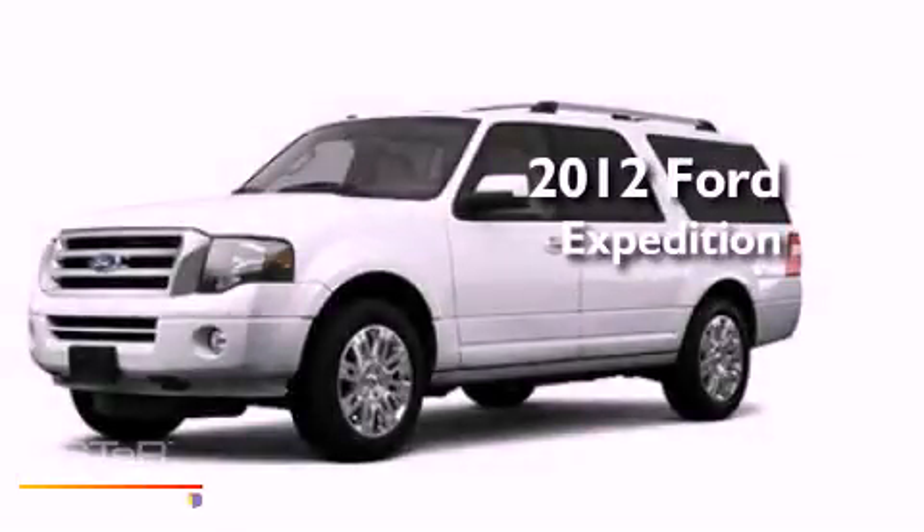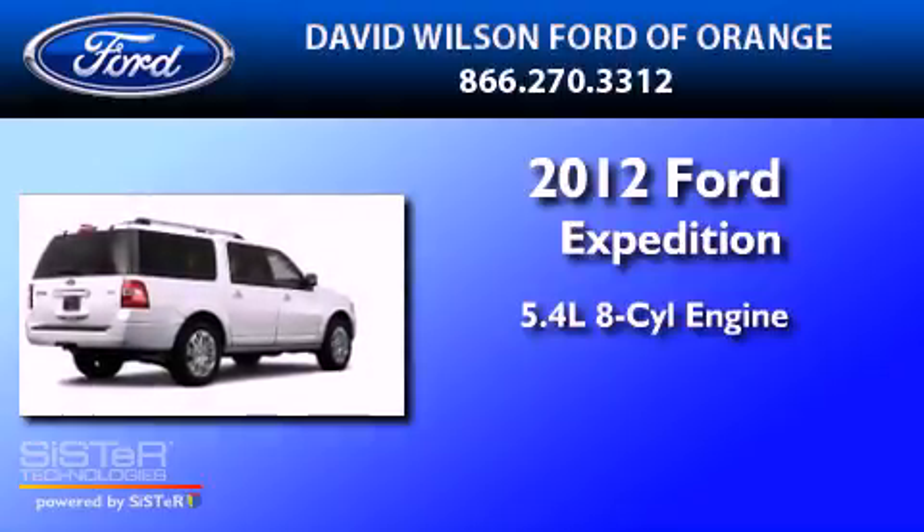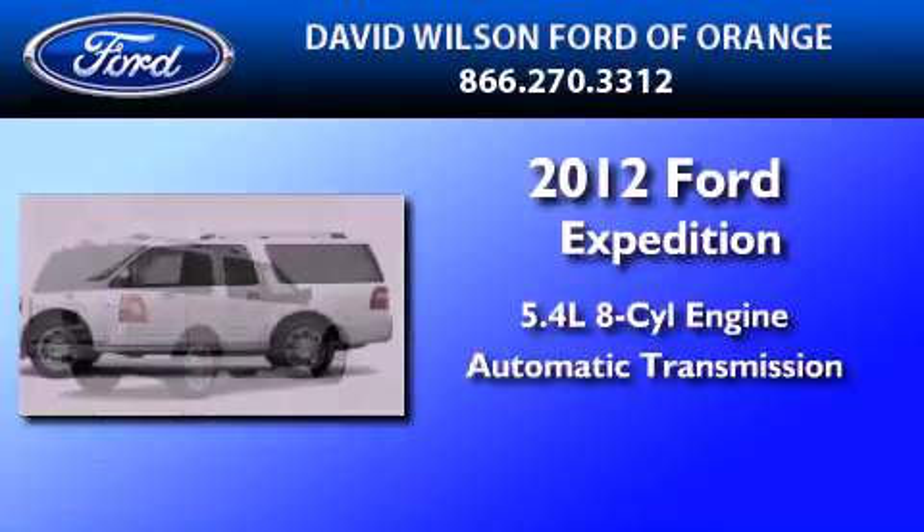This is a 2012 Ford Expedition. It features a 5.4-liter eight-cylinder engine and an automatic transmission.